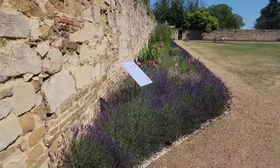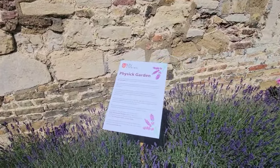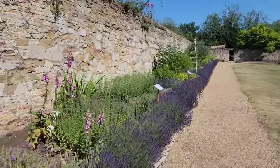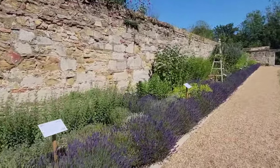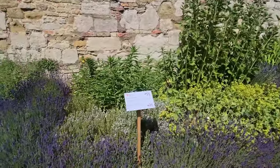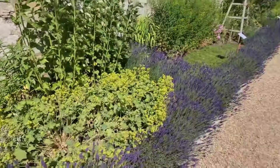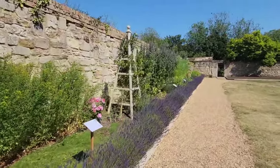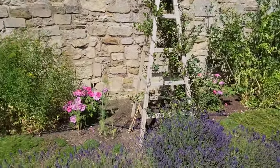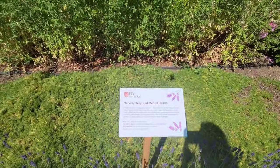Here we are walking up to the Ely Cathedral Physic Garden. During the medieval period there was a thriving monastery here in Ely Cathedral. Part of the work of the monastery was to heal the sick, where illness was primarily treated using herbs and plants that would have been grown in the monastery, gathered locally, and occasionally purchased at the market. All the signs I am about to show you describe the herbs and plants and all the medicinal purposes they were used for.